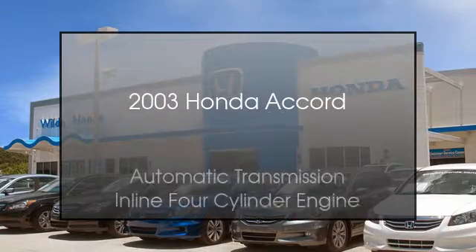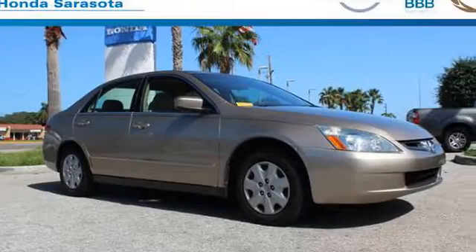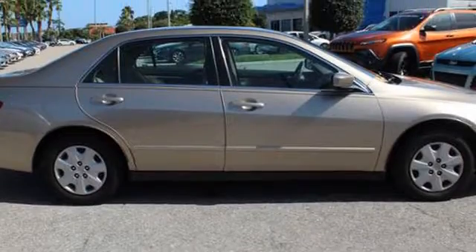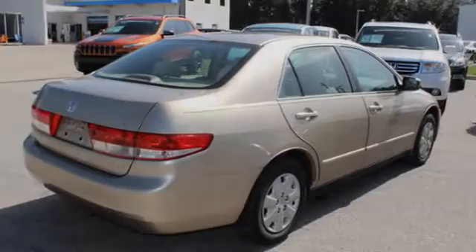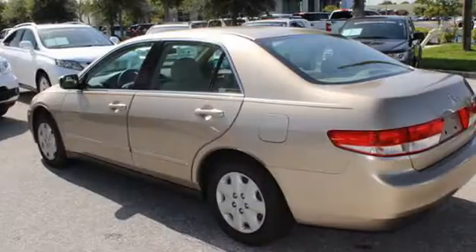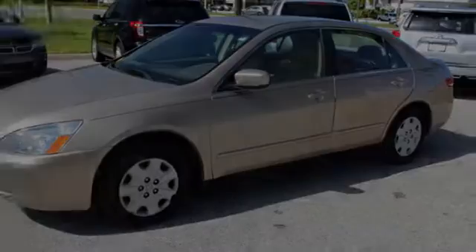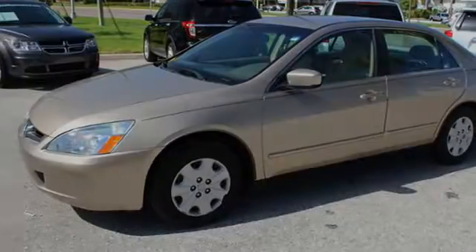This is a 2003 Honda Accord. This four-door sedan has an automatic transmission and an inline four-cylinder engine. All of the following features are included: an anti-lock braking system, a pass-through rear seat, a CD player, a driver airbag, a passenger side airbag, and an adjustable steering wheel. We hope you found this video informative — please contact us today.